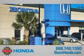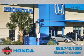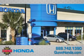Call Gunn Honda today to arrange for a closer look at our entire inventory and find out why Gunn's one simple price is simply better.